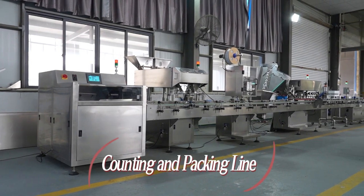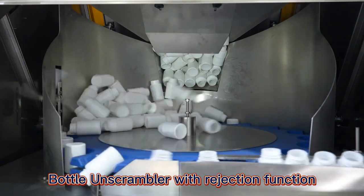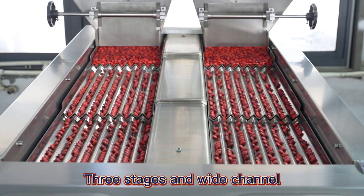Welcome to Herim Machinery. This 16-channel counting and packing line can reach a high speed of 90 bottles per minute. The total length of the line is about 11 meters, which is adjustable.